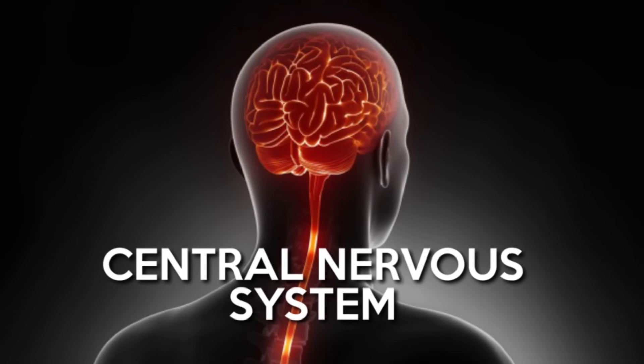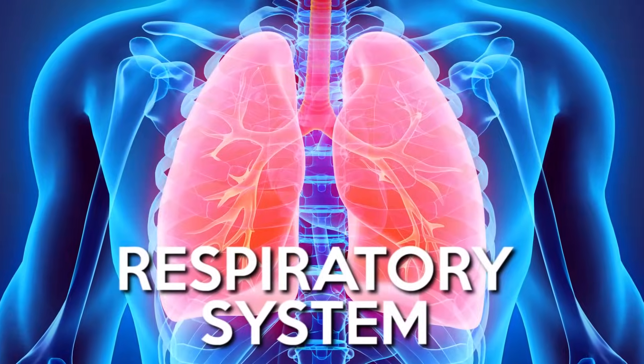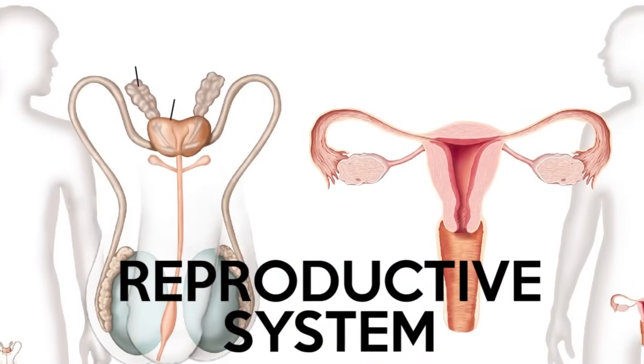These systems include the central nervous system, the circulatory system, the respiratory system, the digestive system, the immune system, the reproductive system, the skeletal structure and musculature.